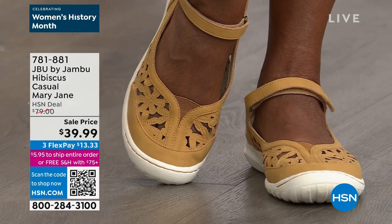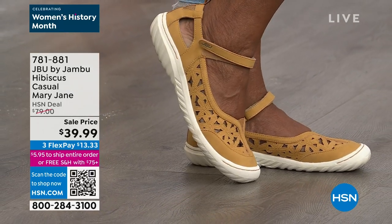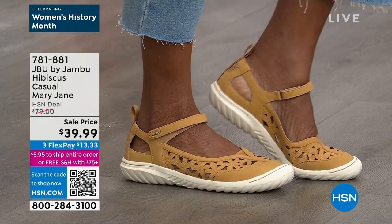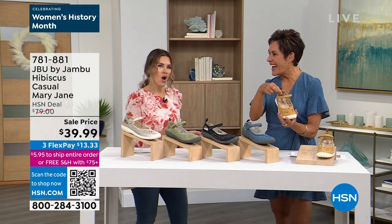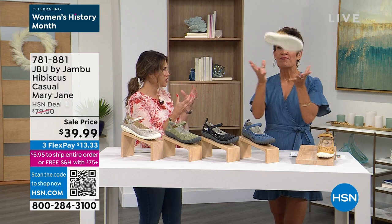You slide right into these, adjust that hook and loop where you want it — nothing is rubbing or tugging or hurting you. There's a little pillow behind the heel area, which I loved. You take steps and just assume you're going to have that moment where you turn your foot a certain way and it's going to hurt. But I was like, wow — these feel really incredibly light and comfortable, 360 degrees.